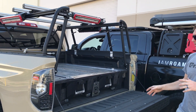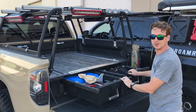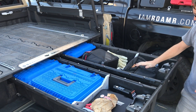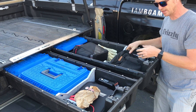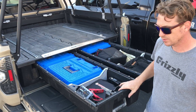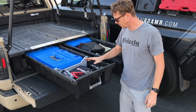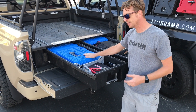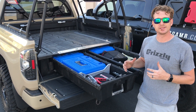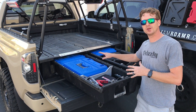Moving on to the Decked system — this thing is the ultimate drawer solution for your truck. I've got my Warren Recovery gear with some gloves, Blue Ridge Overland hand tools, a jump starter to restart my car if I need to, my towing hitch, a ready light, and these Decked D-boxes. We really love these things. We utilize them as gear pods — we have about six of them, not just three.